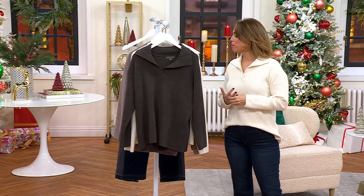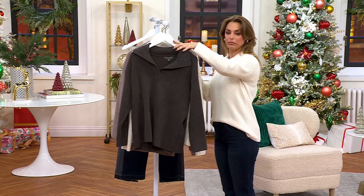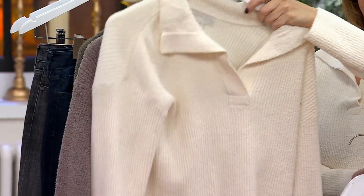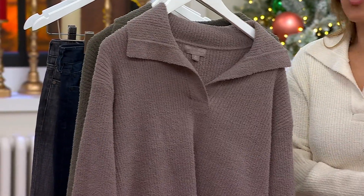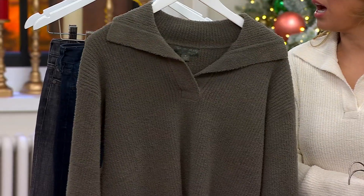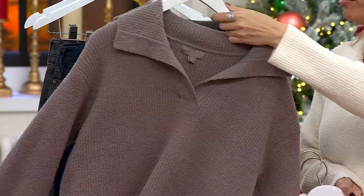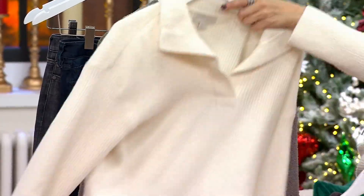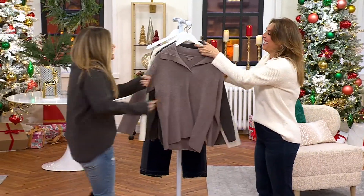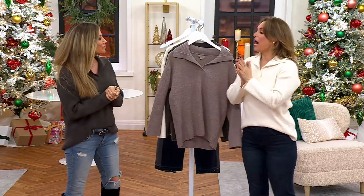Available in extra small through 3X. This is the Carbon, this is the Carbon Gray, this is the Cream that I have on, here's the Driftwood, and this is Olive Branch — most limited, just 125 remaining.